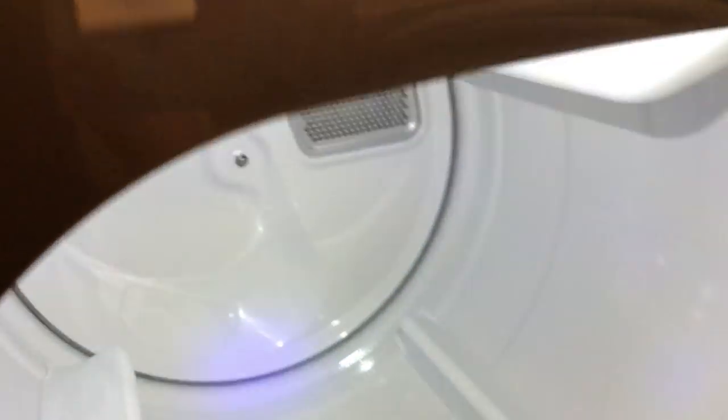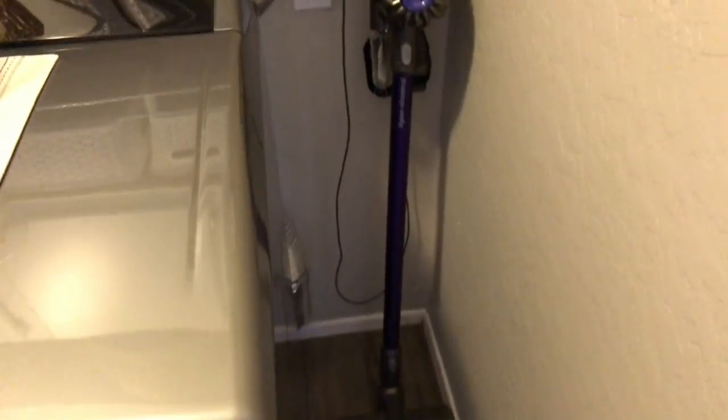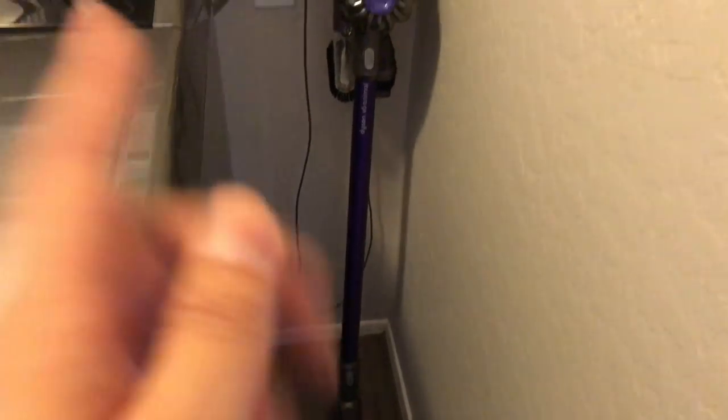This placemat is from the Project 62 line at Target. The dryer also has a glass door, and it is huge — I have to kind of lean in to touch the back.